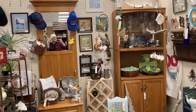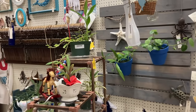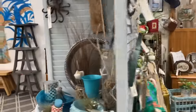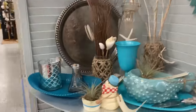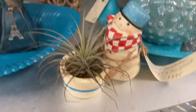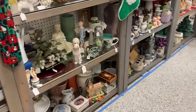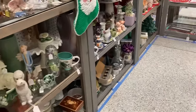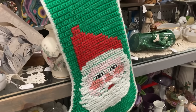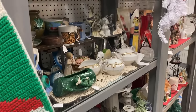Hello everyone — I had to wear my flannel. Those air plants are cool. I thought this was neat, especially if you get several different kinds of stockings.